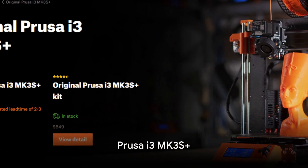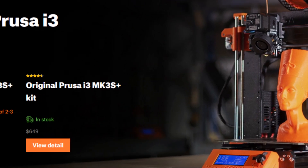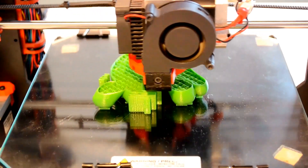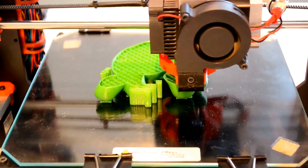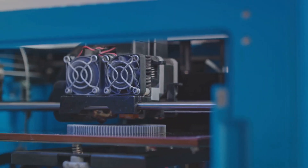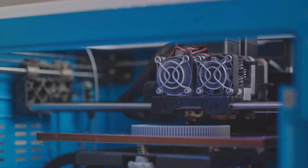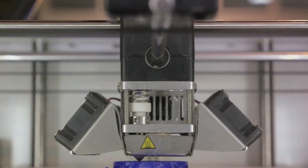Moving on, let's talk about the Prusa i3 MK3S Plus. This 3D printer is a force to be reckoned with, boasting a level of versatility that's hard to compete with. Whether you're a hobbyist looking to experiment or a business seeking reliable performance, the Prusa i3 MK3S Plus has got you covered. One of its standout features is its durability — this printer is built to last, making it a smart investment for anyone serious about 3D printing.